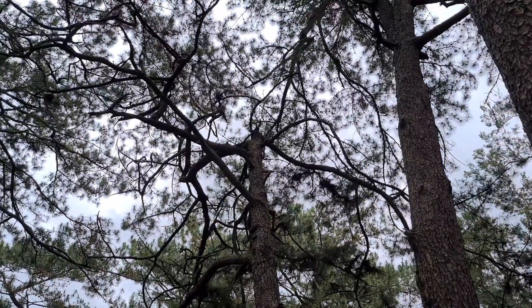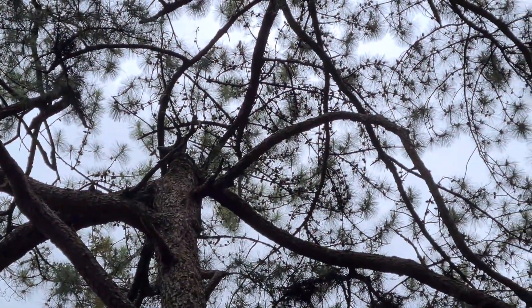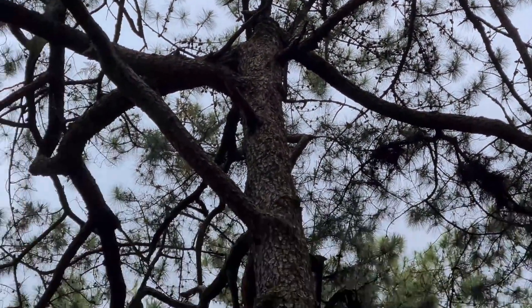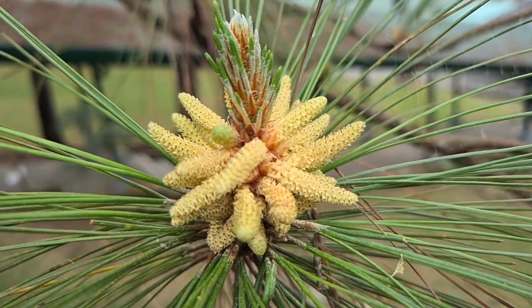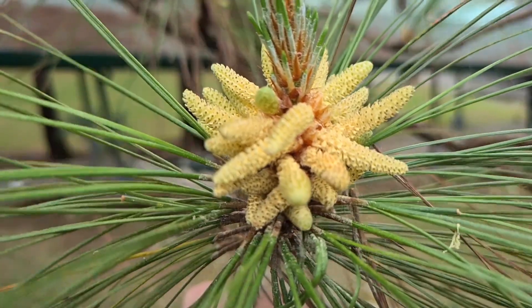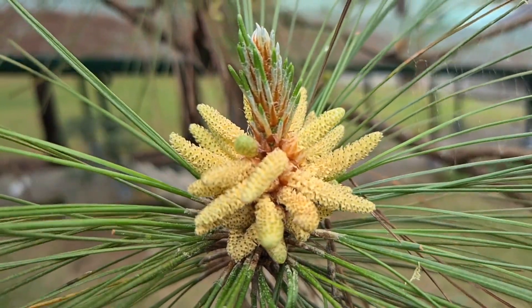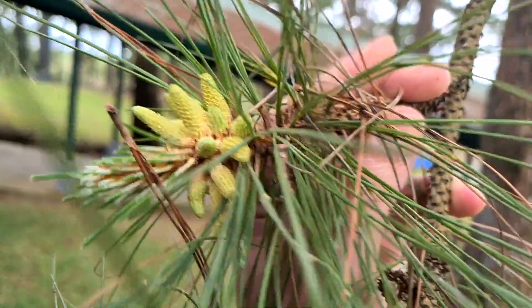Generally the female cones are going to be toward the top of the pine tree, and the male cones are lower down on the lower branches. It's not spread by pollinators like some plants spread their pollen, so the trees just produce a huge amount of pollen, and it is spread by the wind.